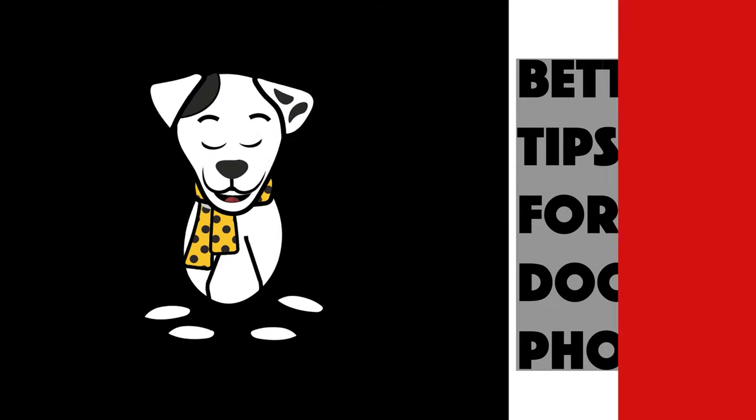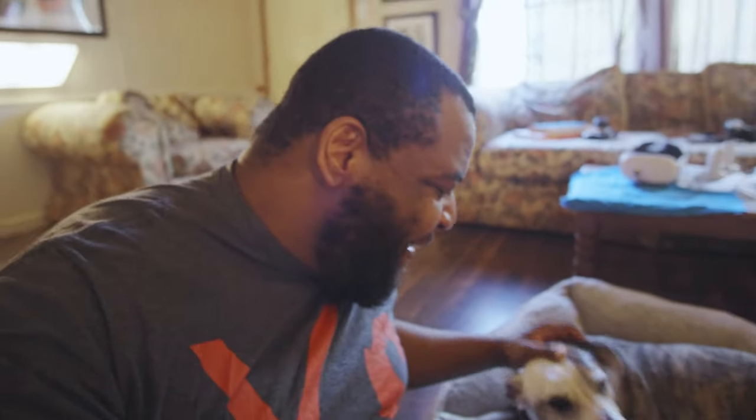Jaeger, take it away. It's Jaeger here along with this little guy. He's the best boy. And we are going to go through some tips on taking your pet photos.